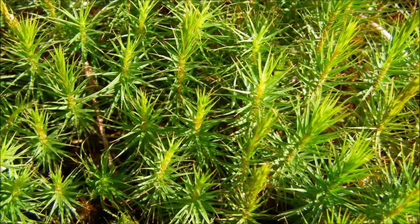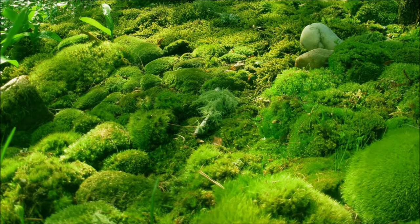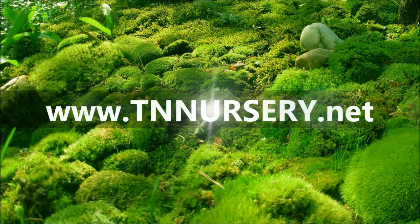To some people moss is only a plant that grows in shadowy places. They often overlook its wonderful versatility, durability and visual appeal. If you want to change the way your yard and gardens now look, you can use moss to create beauty, elegance and character.